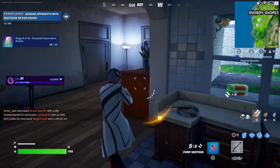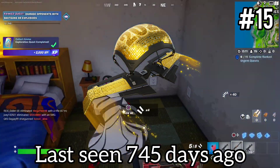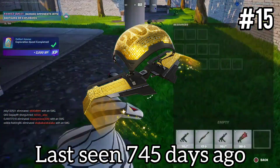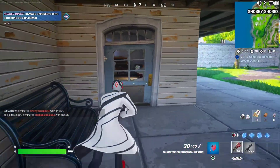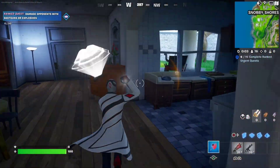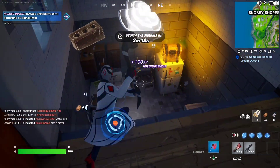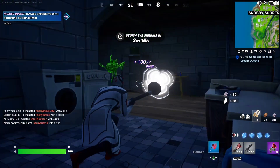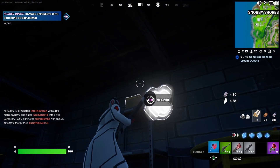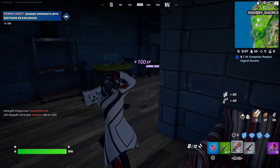Coming in at number 15, we have the Midnight Glide Mast Glider. This one came out during the 2020 New Year's event era. It had two occurrences in the item shop and last came out January 1st of 2022. It literally has 2022 on the top of the glider, so I would not expect this one to return anytime soon.